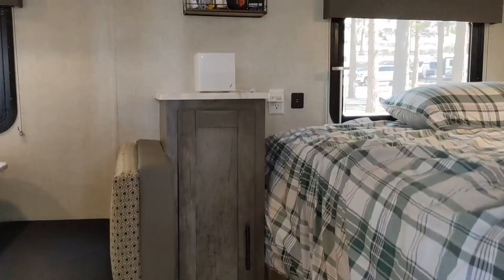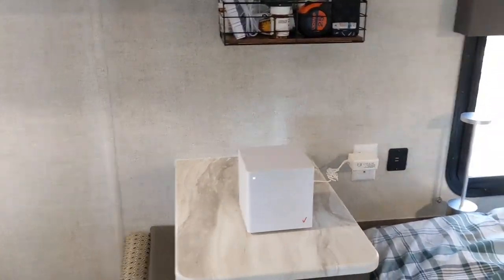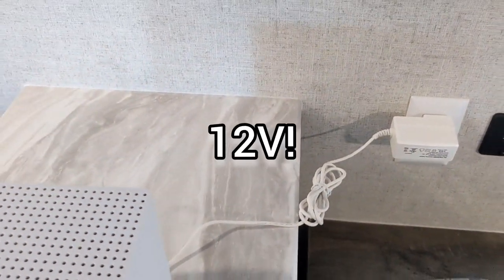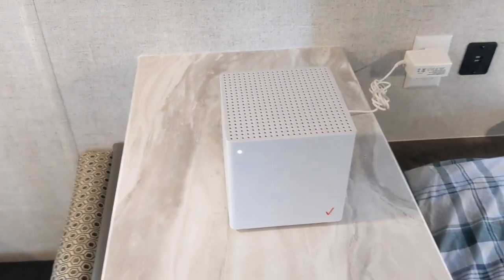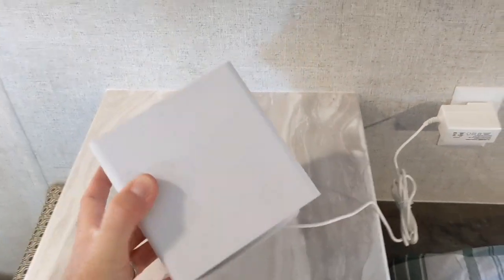I set it up inside — we have full hookups here, so it's currently plugged into the outlet on the wall. But the adapter here is a 12-volt one, so it's definitely possible to connect it directly to the 12-volt supply in your trailer. It's a nice 5-inch cube, but it's not weatherproof and it can't go in direct sunlight either.